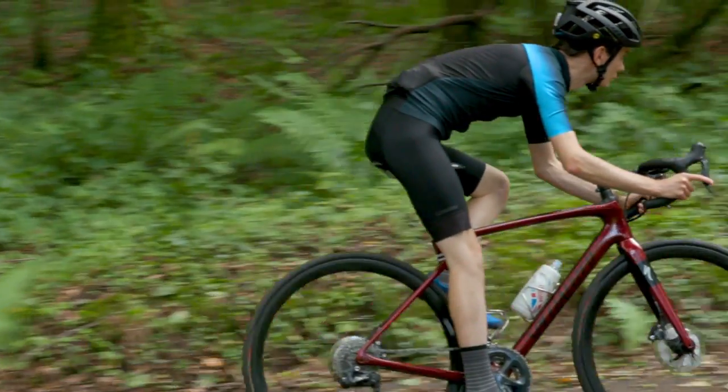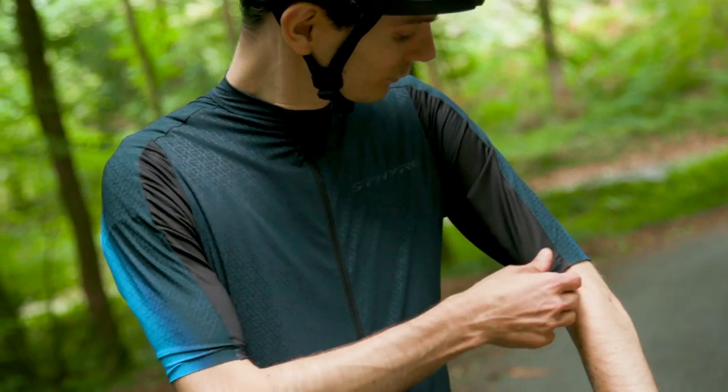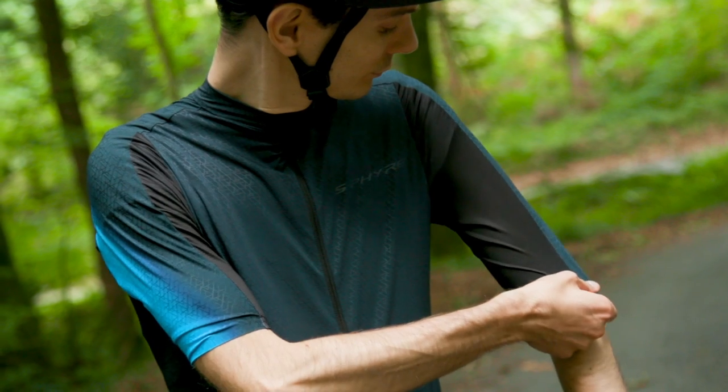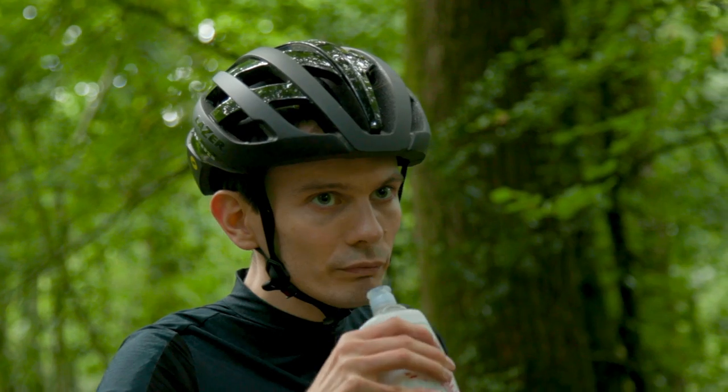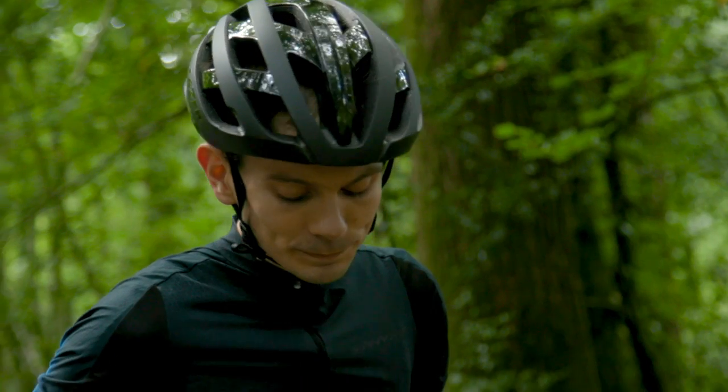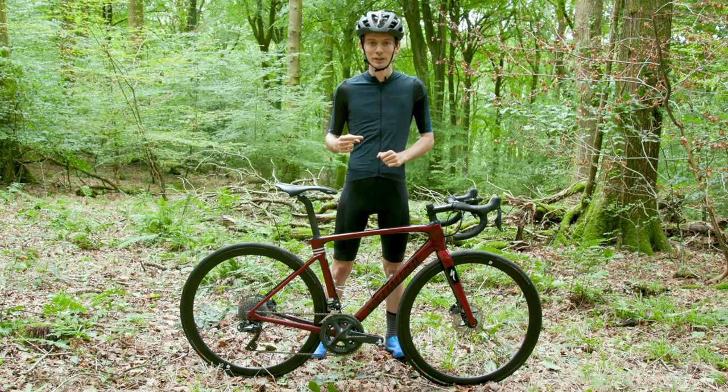First of all though, a big loud shout out to our kit sponsors, Freewheel, who hooked me up with everything I'm wearing right now. Check out the link in the description below. At this very moment it's a little bit chilly, so I'm going to wear a coat for the rest of the video.